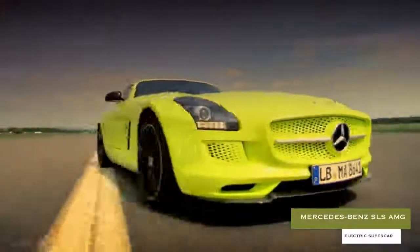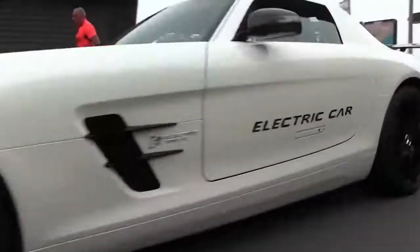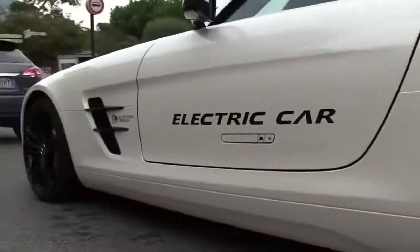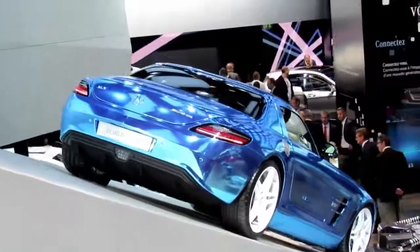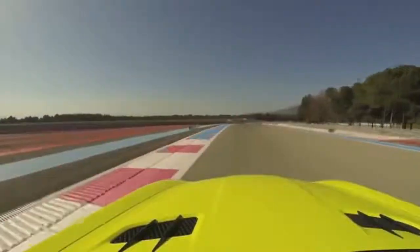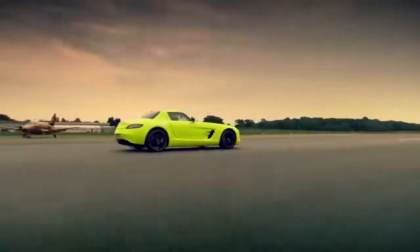Mercedes-Benz SLS AMG Electric Supercar. Upon its release, Mercedes-Benz's SLS AMG Supercar was introduced as the world's first fully electric supercar offering. While headway has obviously been made in the EV area since this car's launch in early 2019, it still generates impressive figures with its four independent motors and 400-volt lithium-ion battery, which make a combined 740 horsepower.